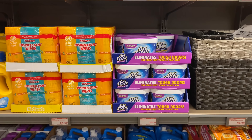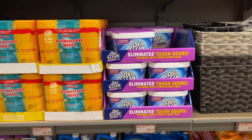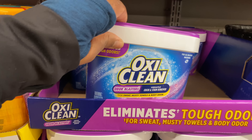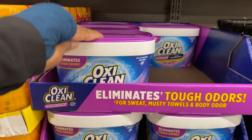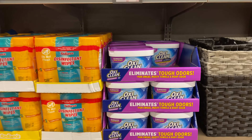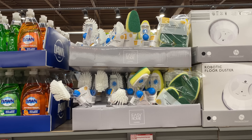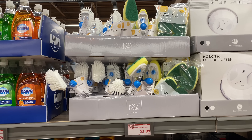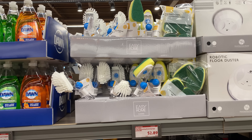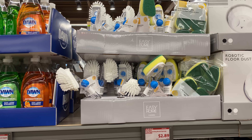OxiClean Odor Blaster for $10.19 — you get one pound. It eliminates tough odors from sweat, musty towels, and body odor. Here we have the soap-dispensing brush sponge and refills for $2.89.